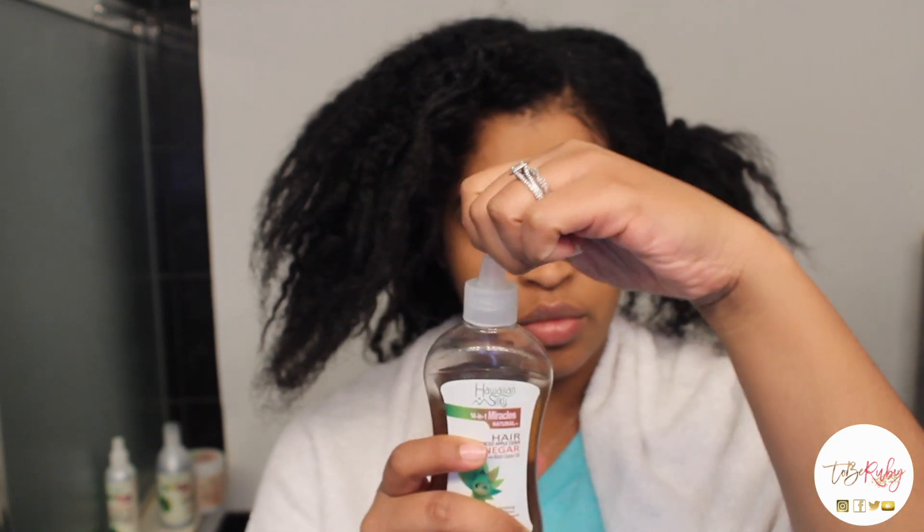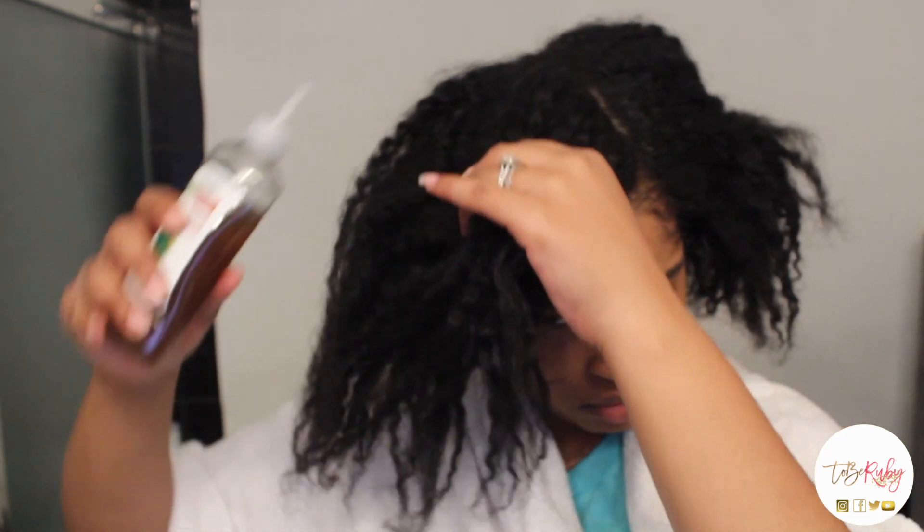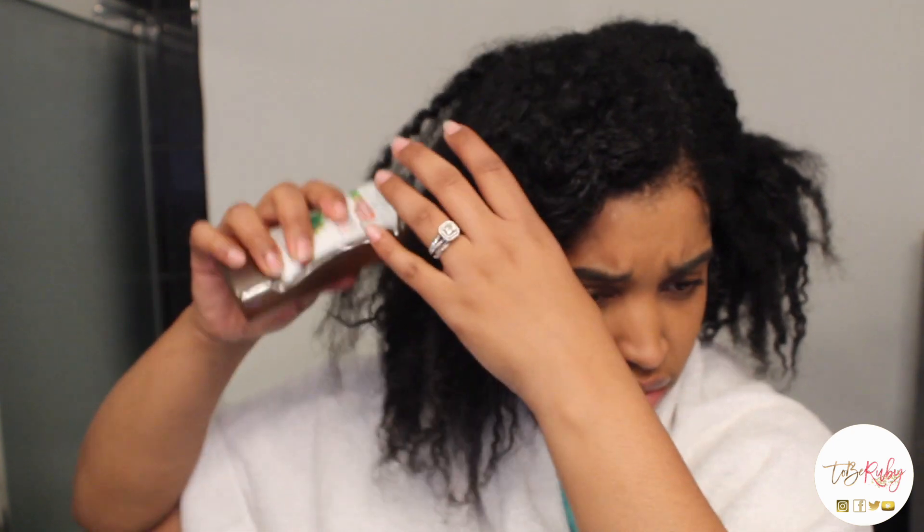The first product we're going to use is the Hair Balanced Apple Cider Vinegar with black castor oil. I like that the top is on there securely, because I do not like when products are easily opened and then they leak in your cabinets.